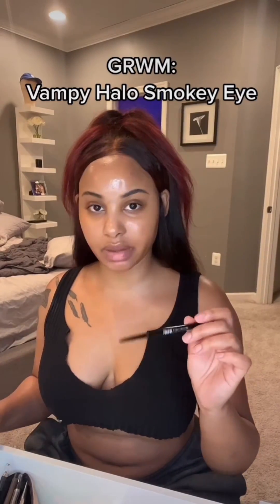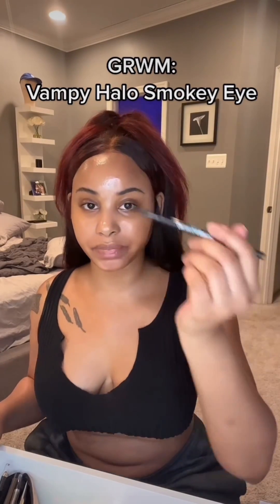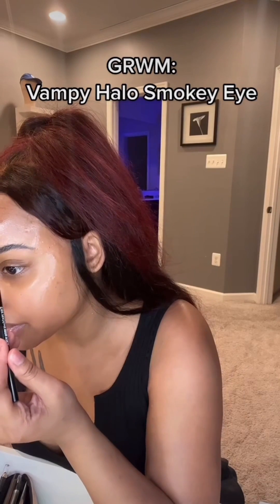Typically I would go in with my Benefit precision brow, but Kiss also has a fine precision brow pencil that I'm going to try today. Just outlining.